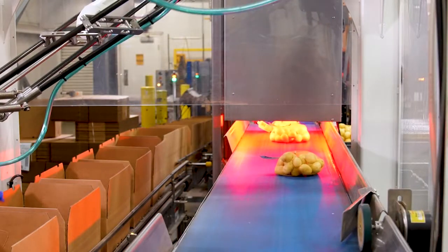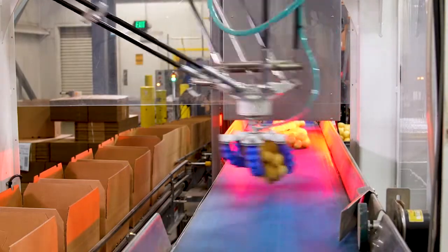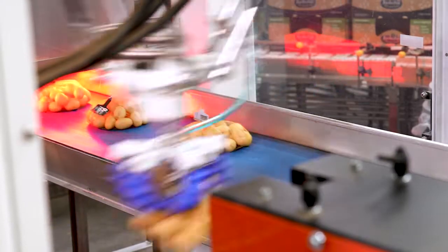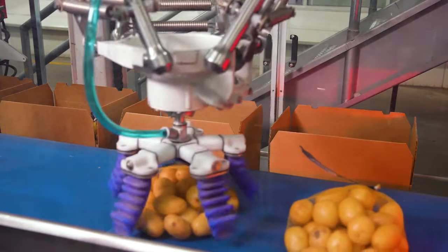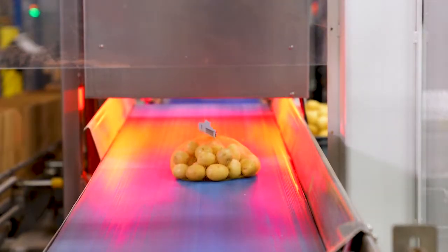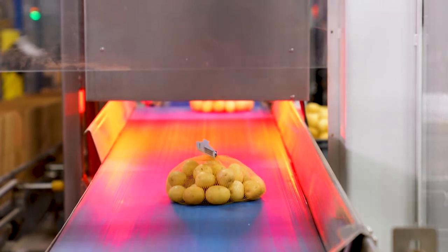Before we had robotics, everything was done by hand, so for food safety that's a concern because there are a lot of hands touching the product. Since we put in the robotics with the soft gripper, it doesn't eliminate a person — it just moves them to a different role — but it allows less human contact.